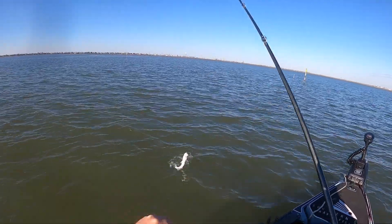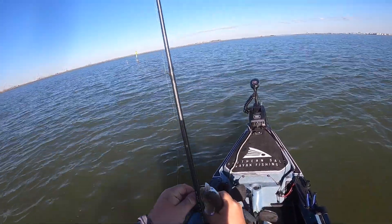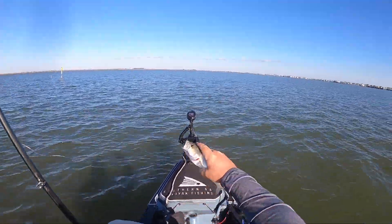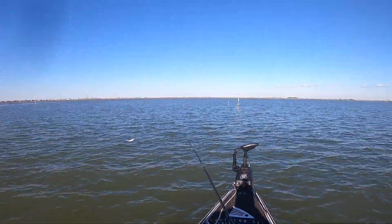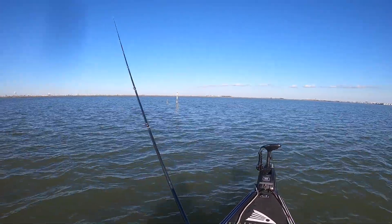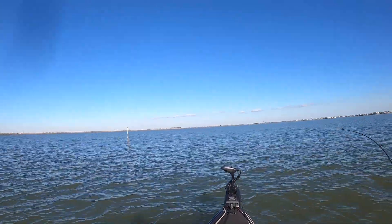Looks like we got us another dink. Let me get that hook out of you buddy. All right, we'll see you dude. See if we can't do a little spot lock action right there.